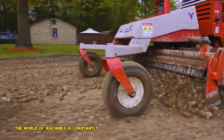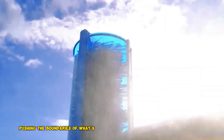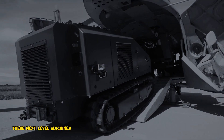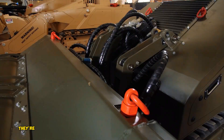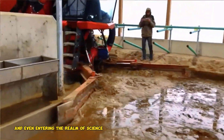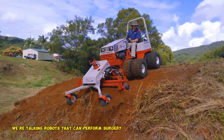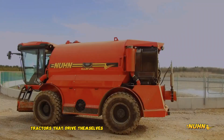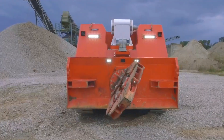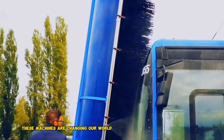The world of machines is constantly evolving, with new inventions pushing the boundaries of what's possible. These next-level machines aren't just powerful — they're becoming smarter, more adaptable, and even entering the realm of science fiction. We're talking robots that can perform surgery, tractors that drive themselves, and construction equipment that tackles any terrain. Get ready to be amazed at the incredible ways these machines are changing our world.